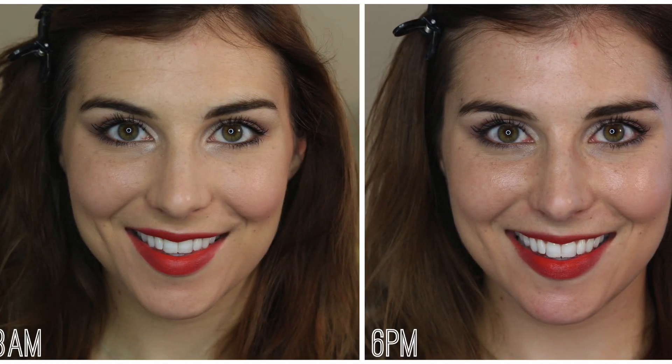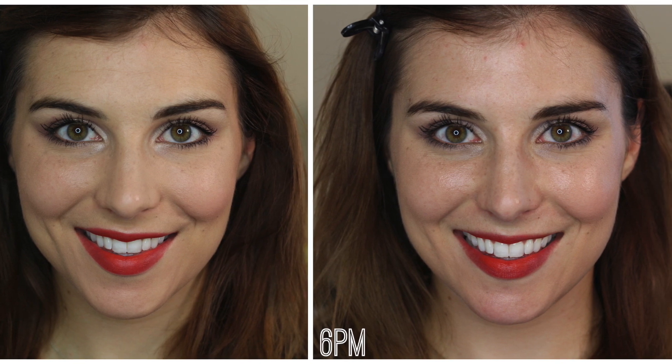But — and this is a big but — it develops shine like nothing else. It doesn't oxidize, but from the before and afters you'll be able to see it just looks crazy shiny at the end of the day. That was after about eight hours of wear. I spent most of the day indoors, climate controlled — not a strenuous day's wear at all — and that was disappointing because that's not something I experienced with the Born This Way foundation. To me, that is the major downfall.